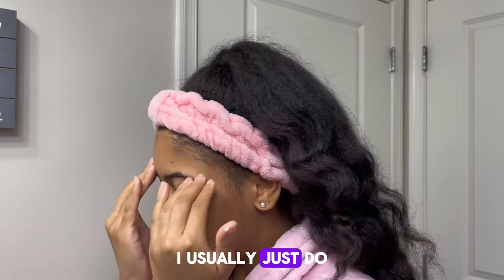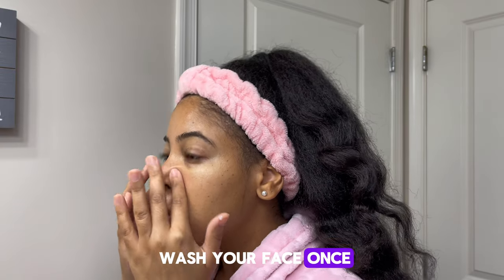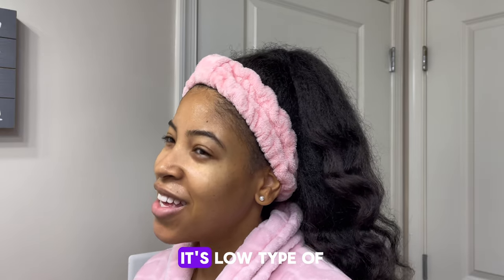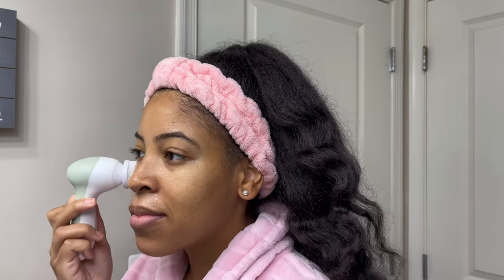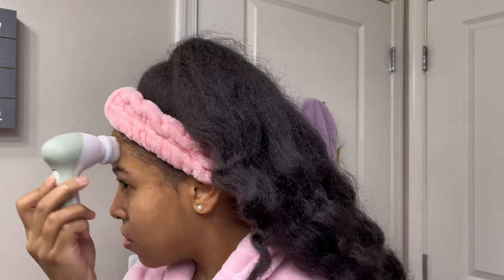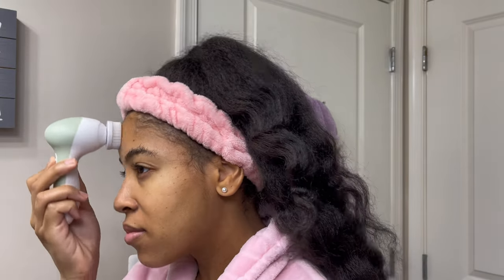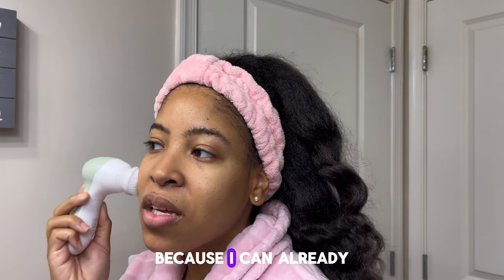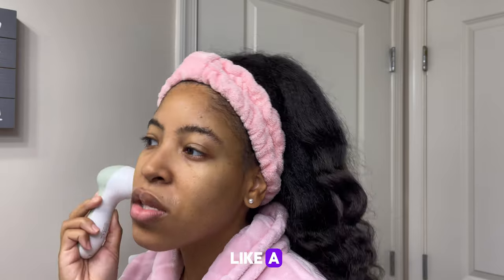I usually just do it one time, so if you only wash your face once, try it twice and see if it gets your skin cleaner. I'm going to do it on low — most of them have two settings. It's not a high type of day today, it's a low type of day today.